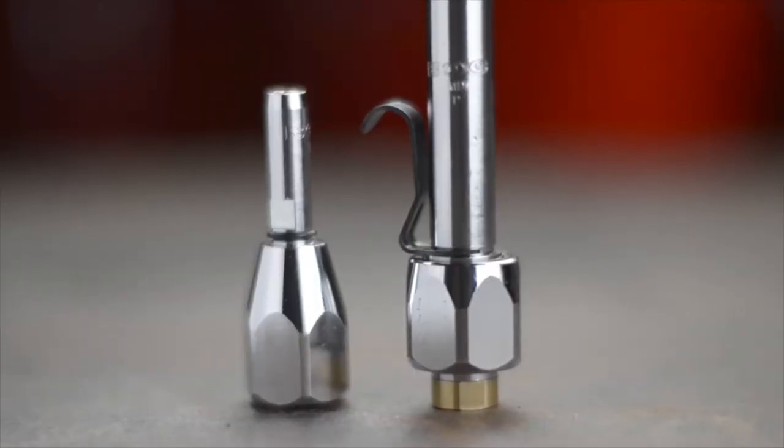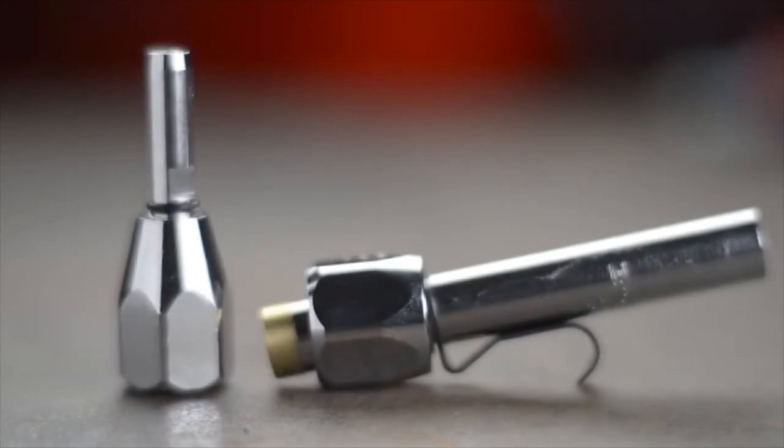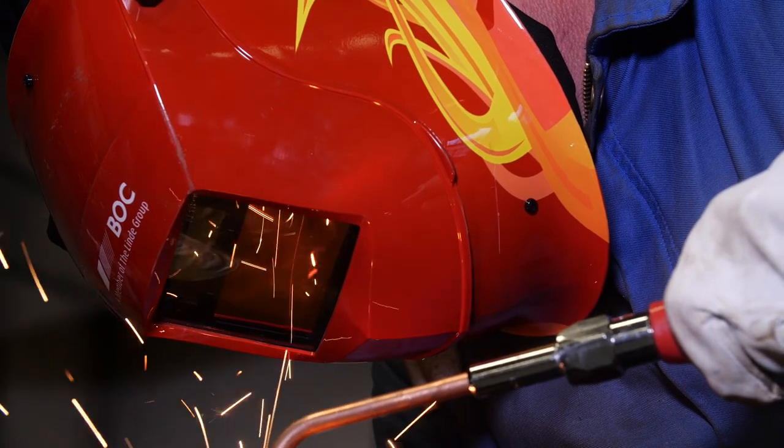We offer acetylene and propane combi mixers. So whether it's acetylene or propane, light duty or a heavier repair and fabrication job, we have the right solution.